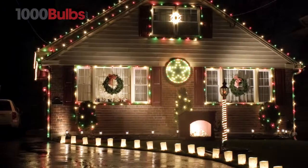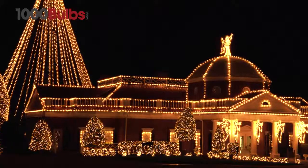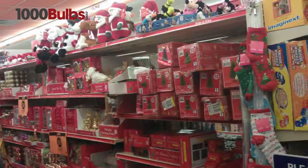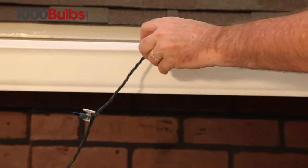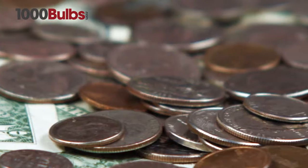With an endless array of colors and lengths, Incandescent Mini Lights from 1000Bulbs.com are extremely versatile, superior quality, not found in retail stores, easy to use, and inexpensive.